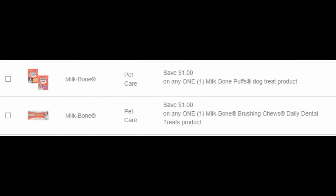Here we have some pet coupons. We have a dollar off of the Milk-Bone Puffs Dog Treats, and then a dollar off of Milk-Bone Brushing Chews Daily Dental Treats.